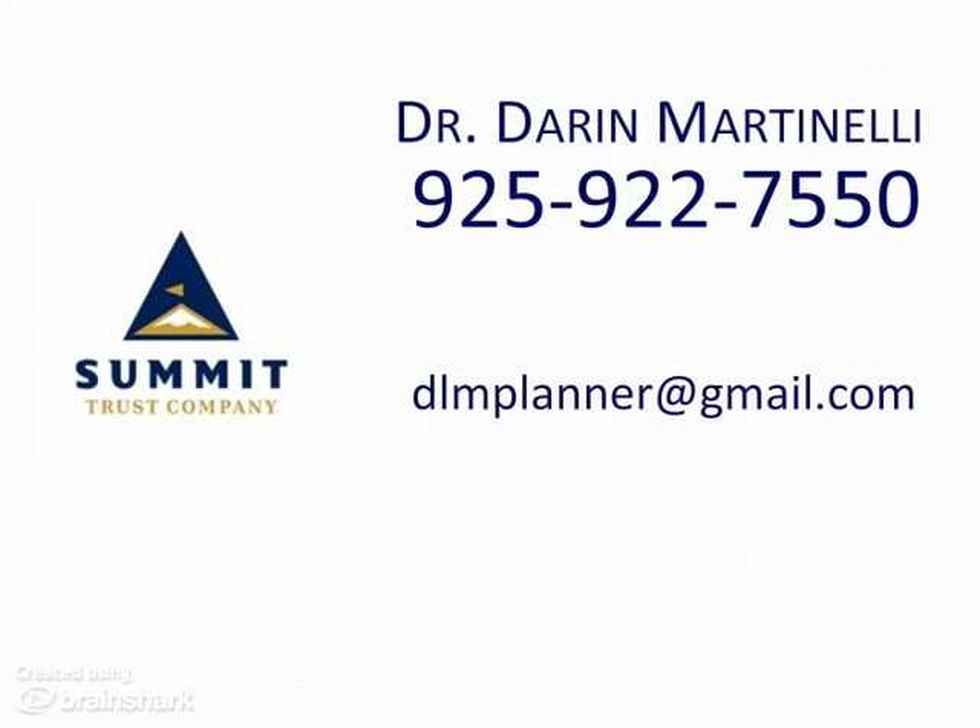You can get started today by contacting Dr. Darren Martinelli directly at 925-922-7550. Do this today, and you can begin the process that will allow you to see all your client assets, begin to get more new client referrals, and begin earning more money. Thank you for your time.